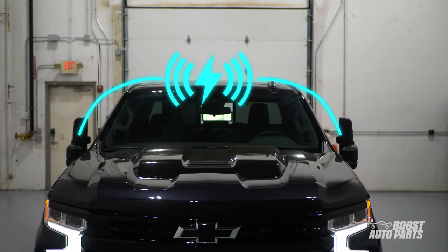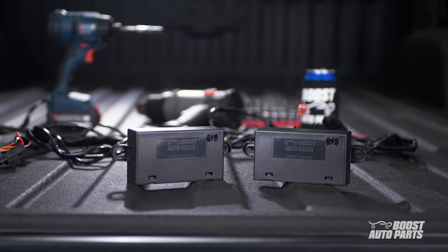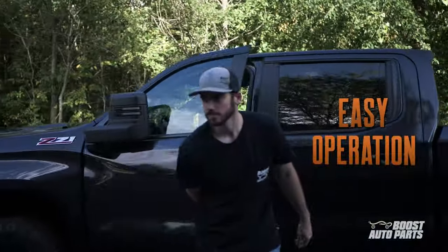Introducing Boost Auto Parts Wireless Power Fold and Forward-Facing Spotlight Tow Mirror functionality. With our patent-pending wireless modules, upgrading to Power Fold and Forward-Facing Spotlight is easier than ever.